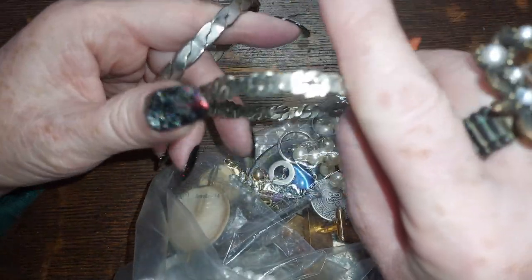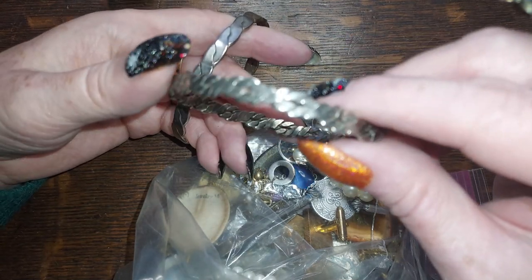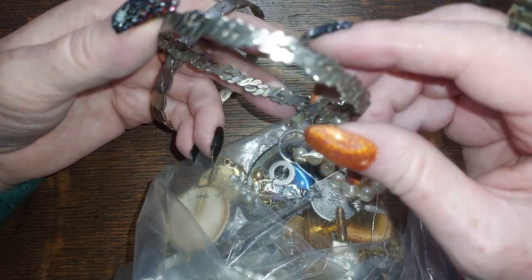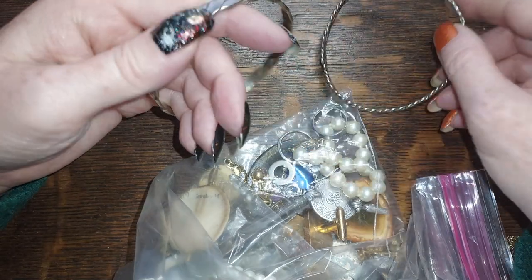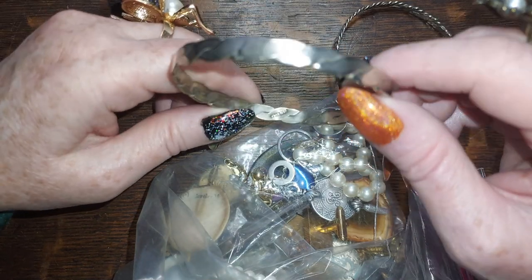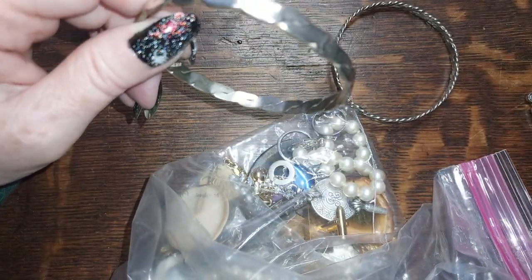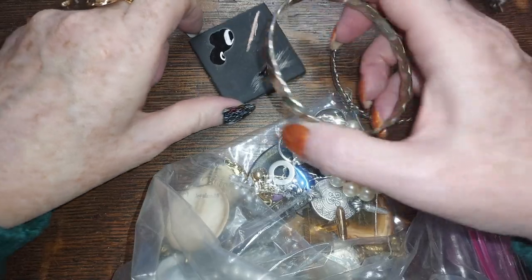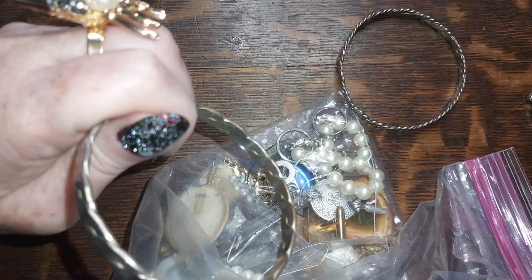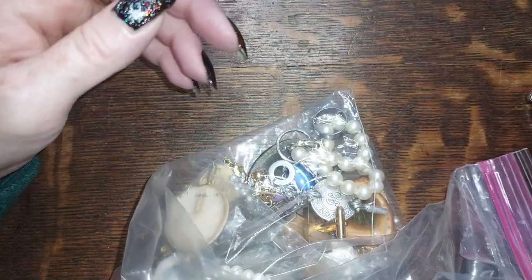Got a couple more that I think are Mexican too — sometimes it's hard to find the mark on these braided ones. Here's a mark on this one, says Mexico. Going to say alpaca again — yep, alpaca. Five for that and five for this.